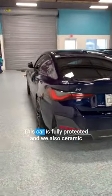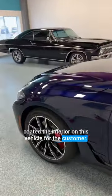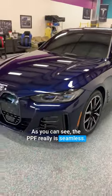And calipers. This car is fully protected, and we also ceramic coated the interior on this vehicle for the customer. As you can see, the PPF really is seamless — it came out perfect.